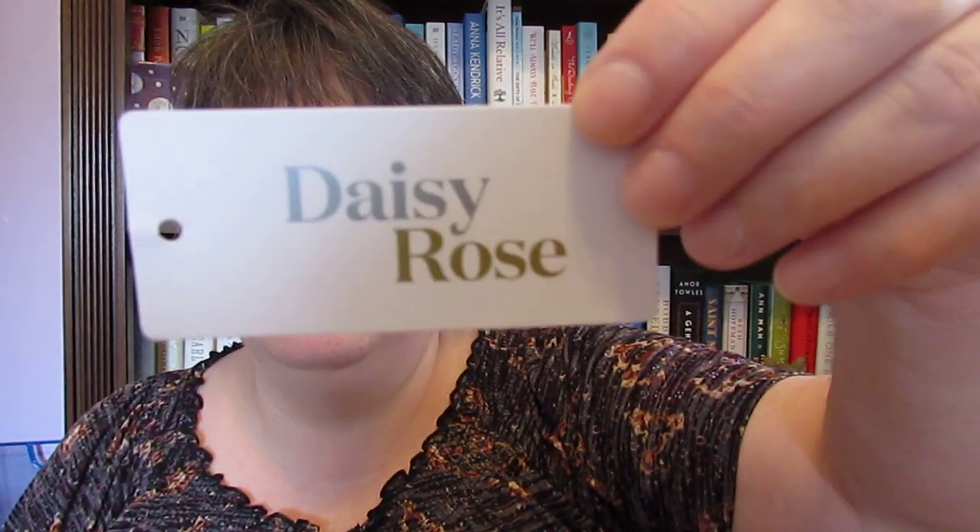Hi guys, I wanted to come to you today with my Daisy Rose makeup bag. It's the makeup bag that looks like the Louis Vuitton print, and I have this thing chocked full of stuff that I have used and put back in it. I just wanted to show you how much you can get in this, and I'm sure you can get even more in it.